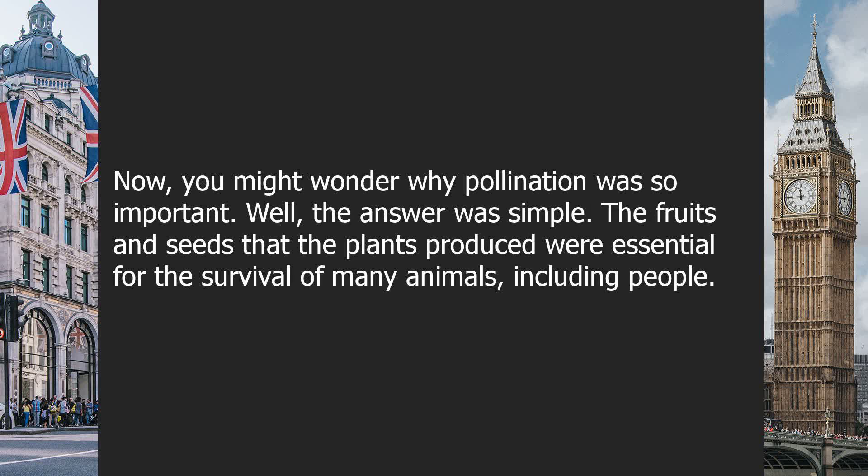Now, you might wonder why pollination was so important. Well, the answer was simple. The fruits and seeds that the plants produced were essential for the survival of many animals, including people.